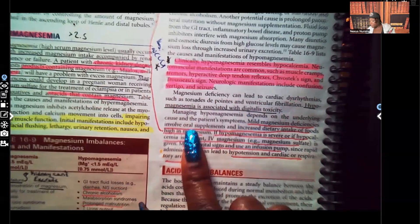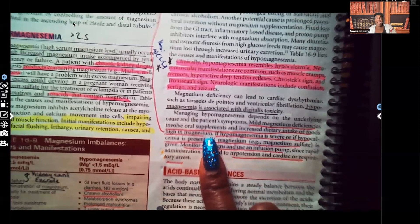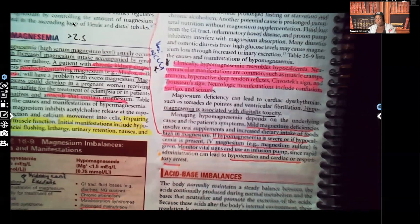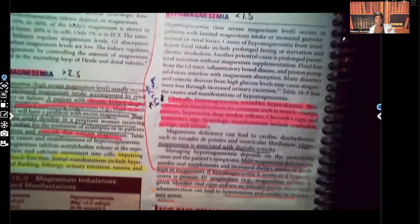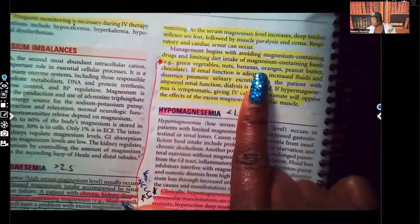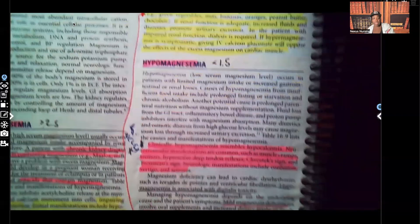Mild magnesium deficiencies involve oral supplements and increased dietary intake of foods that are high in magnesium. So if the patient just has mild hypomagnesemia, we're going to replace that magnesium with supplements and give them foods high in magnesium. Those foods include green vegetables, bananas, oranges, nuts, peanut butter, and chocolate — all high in magnesium, so you're going to encourage the patient to ingest those types of food.